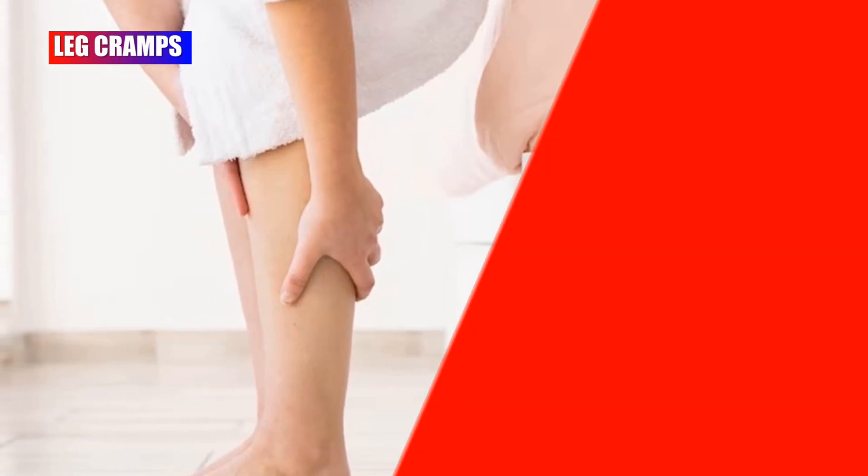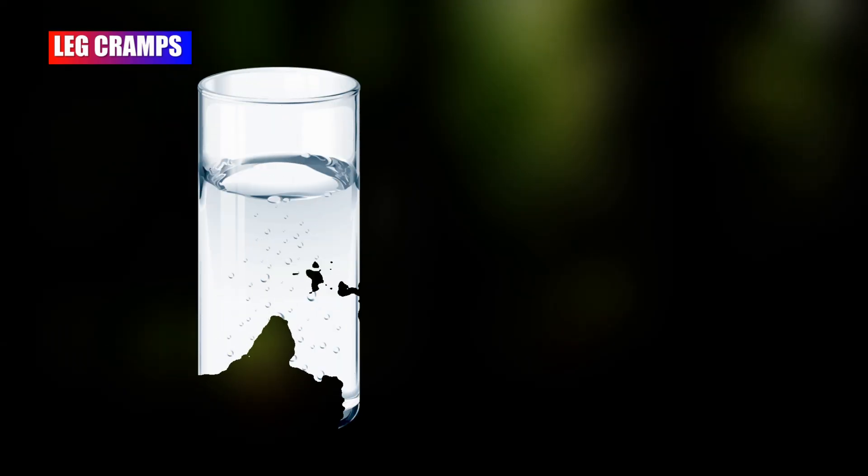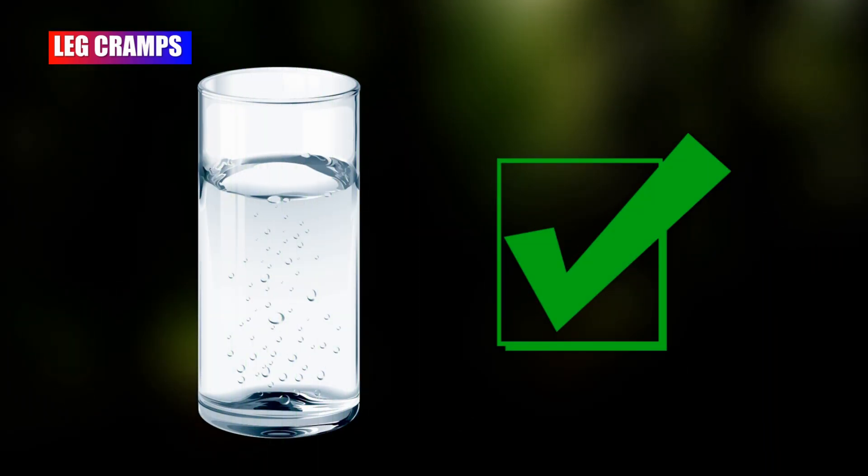27 weeks pregnant women may experience leg cramps. Keeping stretching your legs and flexing your feet can help to release this problem. You also need to drink lots of water to prevent this difficulty.